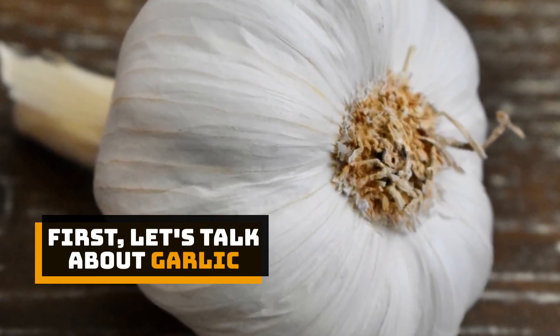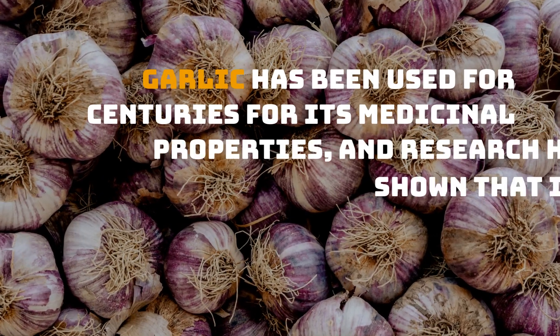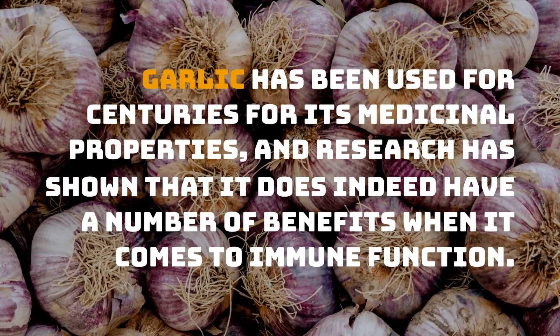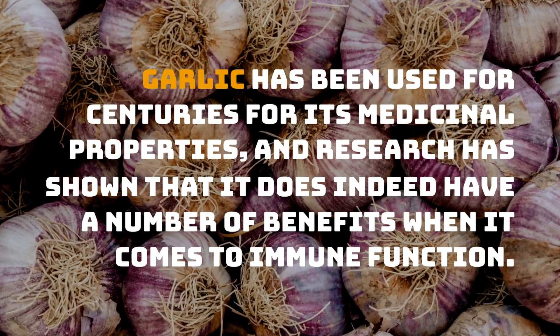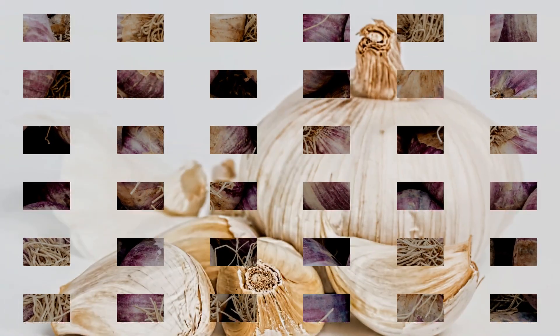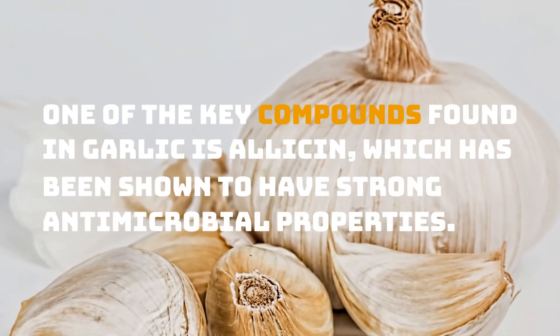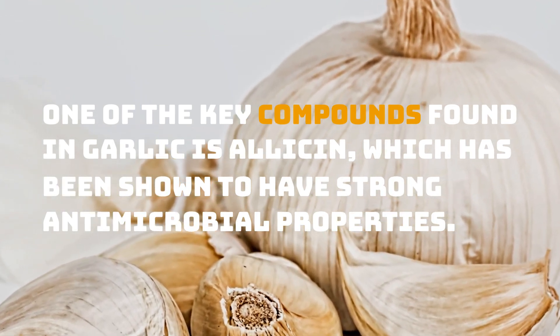First, let's talk about garlic. Garlic has been used for centuries for its medicinal properties, and research has shown that it does indeed have a number of benefits when it comes to immune function. One of the key compounds found in garlic is allicin, which has been shown to have strong antimicrobial properties.